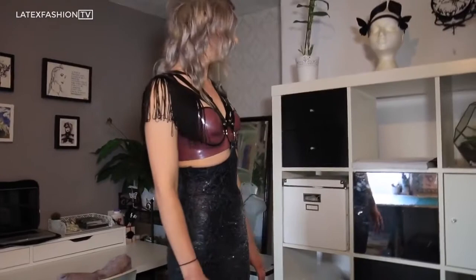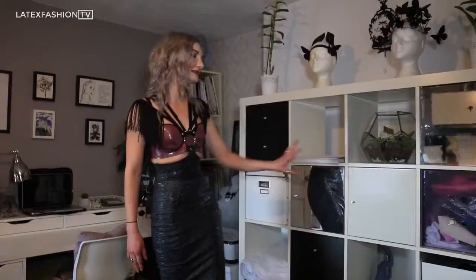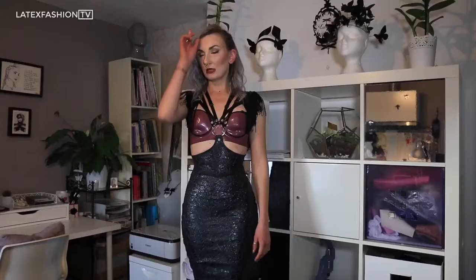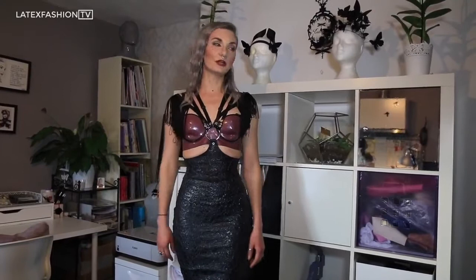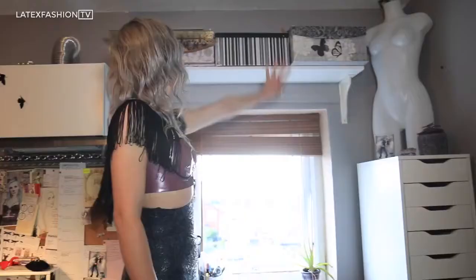This is my Ikea Kallax unit. I really like the way that this looks and it helps me keep all of my things organised. In this box I have some outfits that are unfinished. So instead of leaving them out on the table where they could get dried out from the sun, I just keep them in this box and then they all stay together with all of their pieces, ready for me to work on when I next have time.